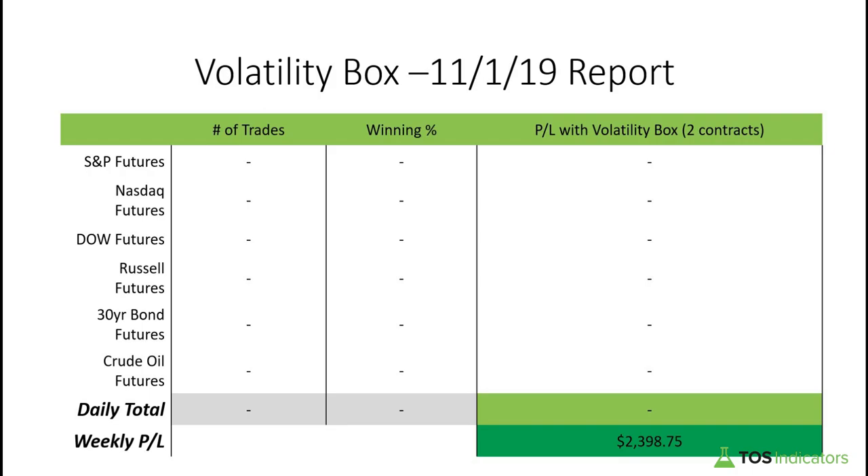Good afternoon everyone and welcome to the daily volatility box report for November 1st, 2019. We are tosindicators.com, home of the volatility box. For today's trading we didn't really have any trades that set up. For the week we had a total P&L of two thousand three hundred and ninety-eight dollars and seventy-five cents.